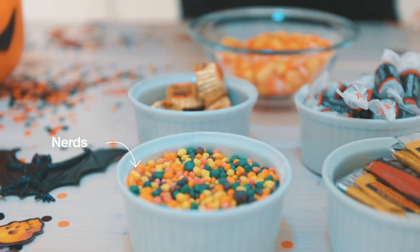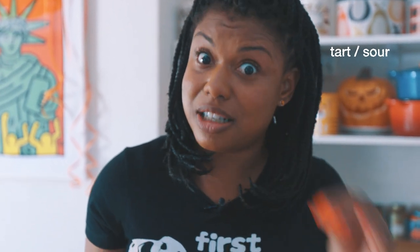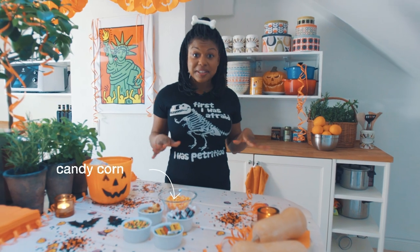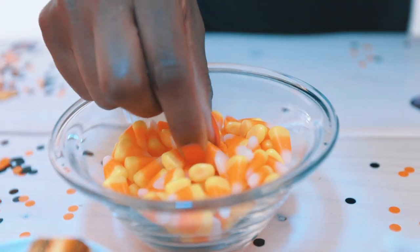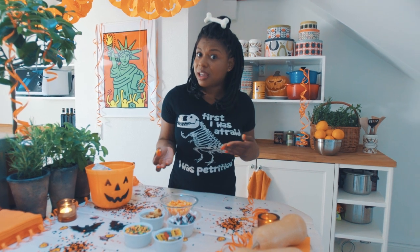Next up, nerds. I don't know what it is about these little candies — maybe it's just so much fun to crunch them in my teeth. A little tart, but they go down easily, and each color is a different flavor, but they all taste the same to me.